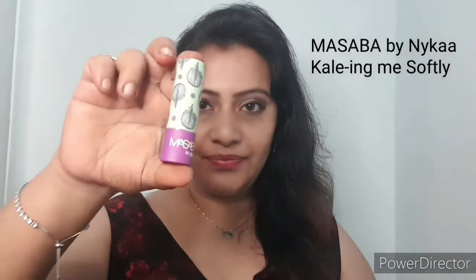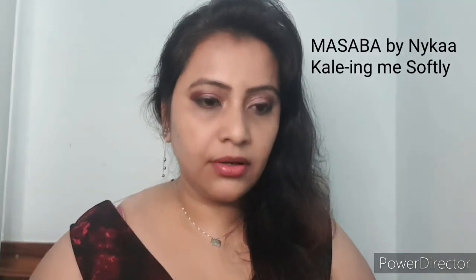Next is a lipstick from Nyka — this is Masabba from Nyka and this is the Kaling Me Softly shade. Love this shade. This is again slightly on the matte side. And this is how it looks on me.